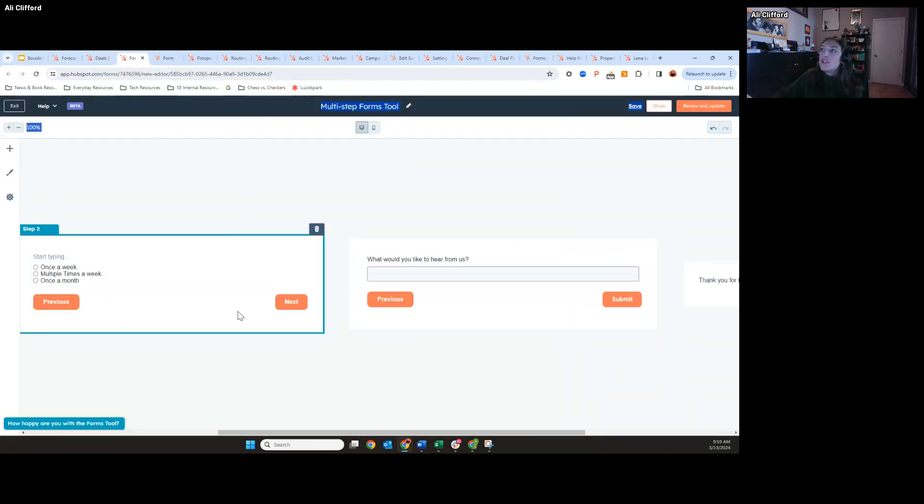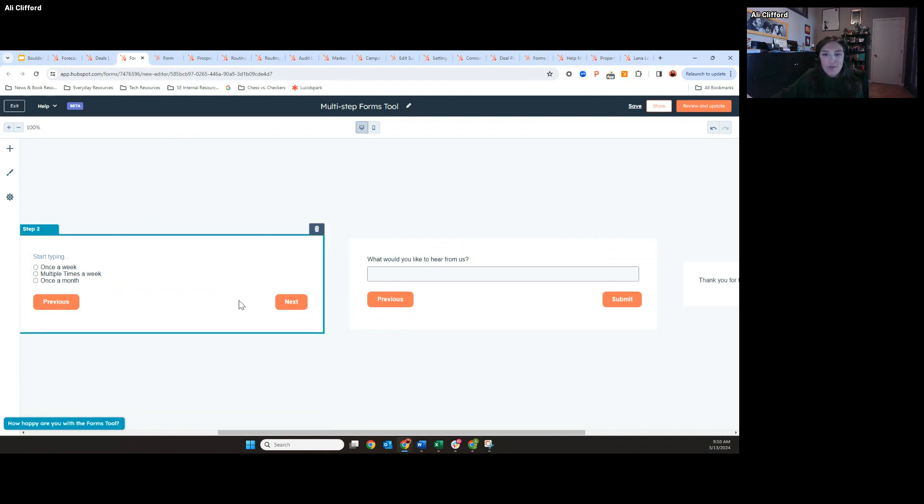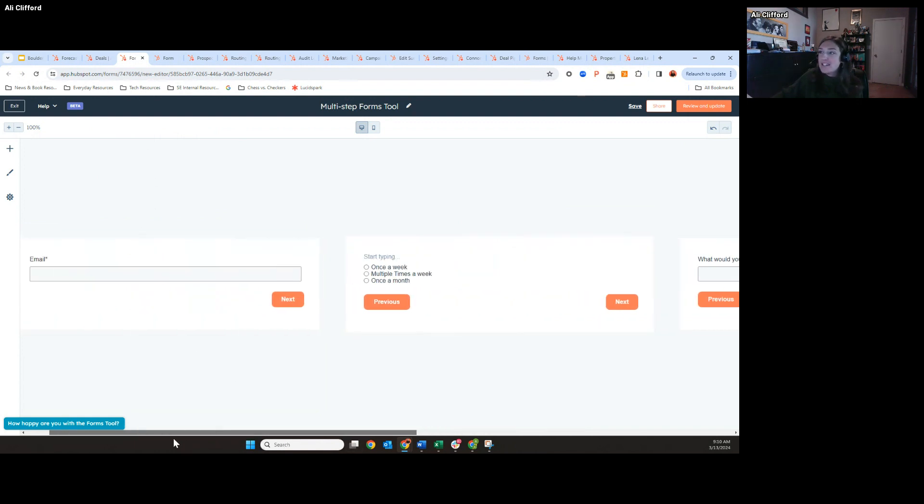I'm going to show you what the backend looks like here. This is in private beta, to answer the question about whether it's live already. The forecasting and deal score should be in public beta, so if you go to your portal I believe you can get opted in. The multi-step forms are still in private beta, so it shouldn't be accessible in your portals yet.